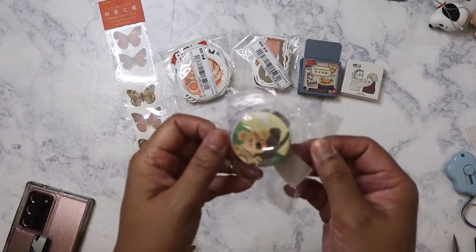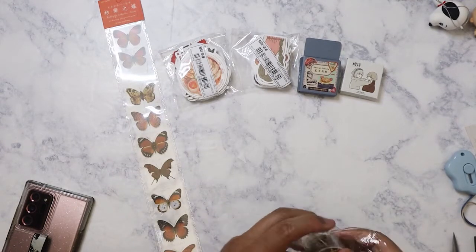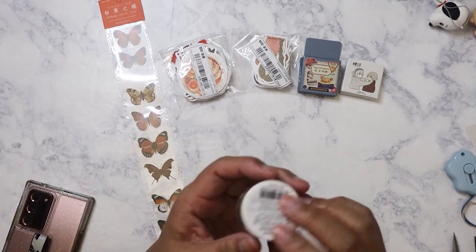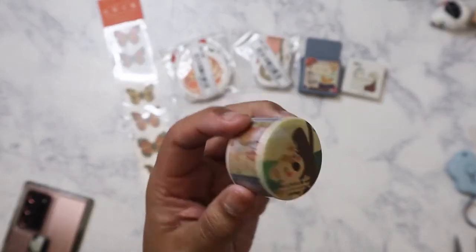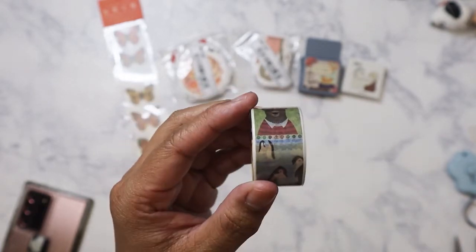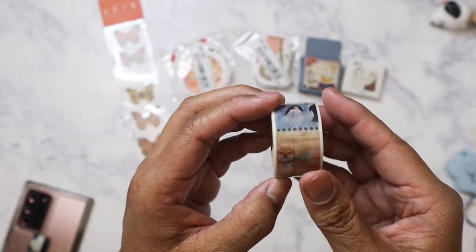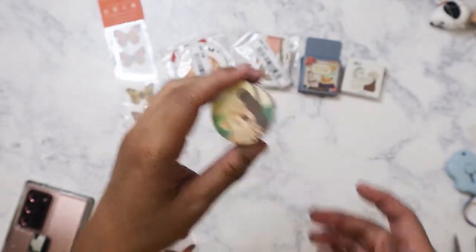I have some washi tape here — I think this is the only washi roll I ordered. It's a random selection, like stamps. They're animals: shiba inu, penguins, bear, and swans.